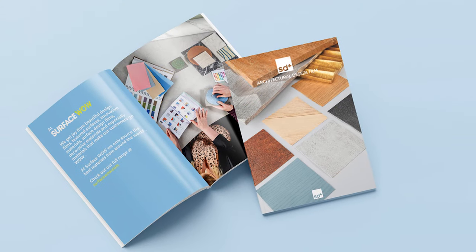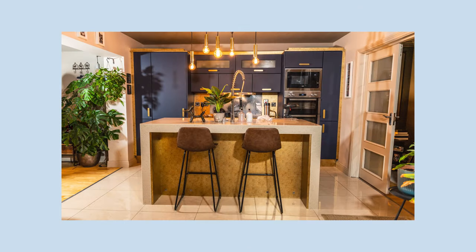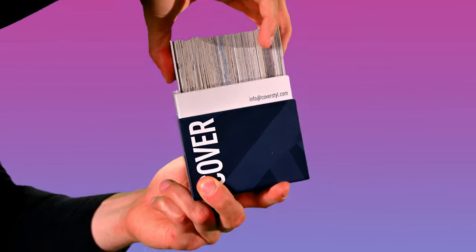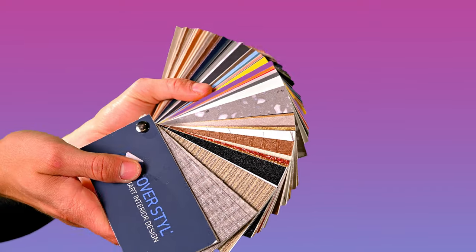This now presents a massive opportunity when you're standing talking to your customers — you can offer them a huge selection of material. At SD Plus, we always believe in helping our customers with great marketing tools. So we've produced a really nice catalogue that will enable you to tell a story about architectural design films to your customers, with amazing photography of real working examples — counters being wrapped, doors being wrapped, kitchens being wrapped, boardrooms being wrapped — lots of different solutions so you can really inspire your customer. We've also got swatches to complement the catalogue.